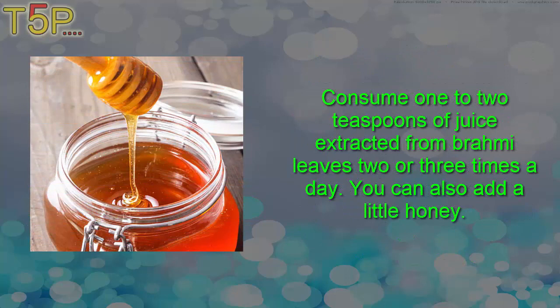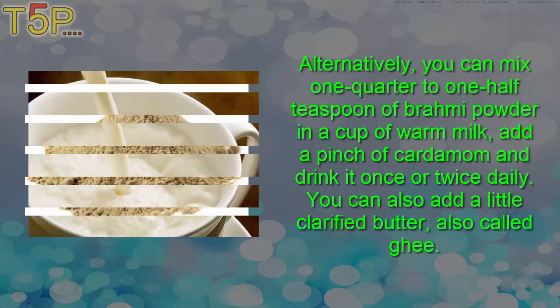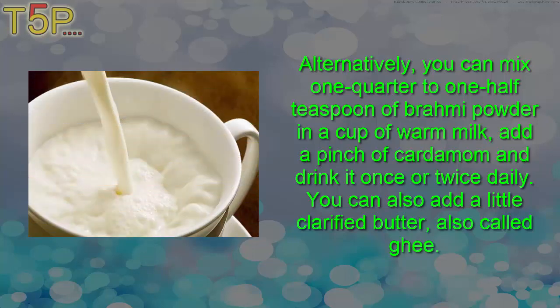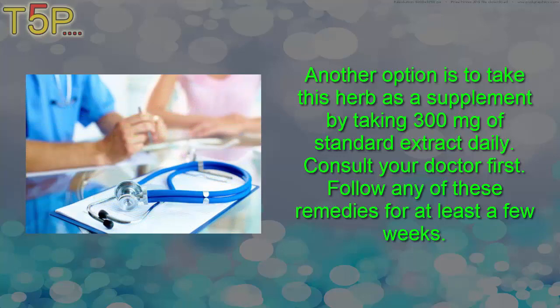Consume one to two teaspoons of juice extracted from brahmi leaves two or three times a day; you can also add a little honey. Alternatively, mix one-quarter to one-half teaspoon of brahmi powder in a cup of warm milk, add a pinch of cardamom, and drink it once or twice daily — you can also add a little clarified butter, also called ghee. Another option is to take this herb as a supplement by taking 300 milligrams of standardized extract daily. Consult your doctor first and follow any of these remedies for at least a few weeks.